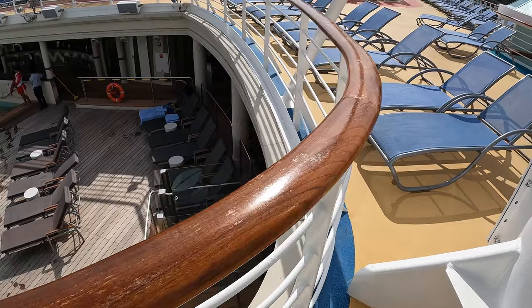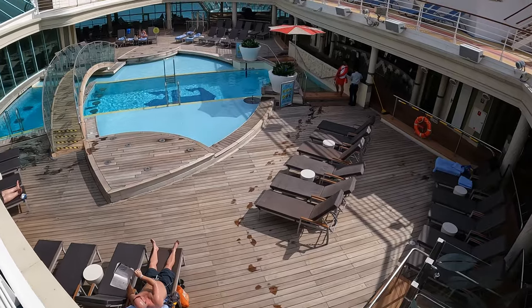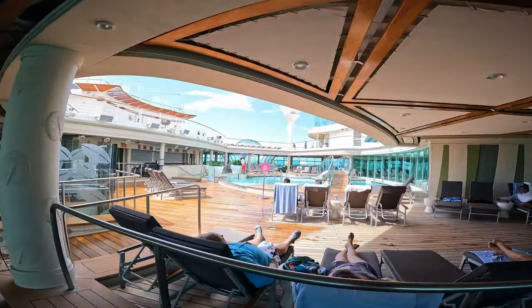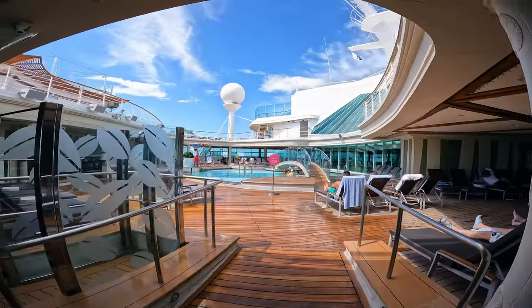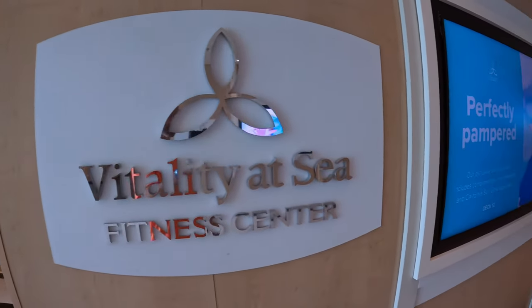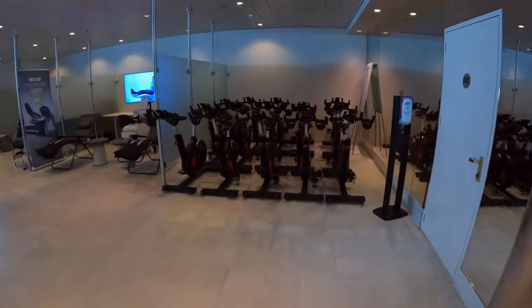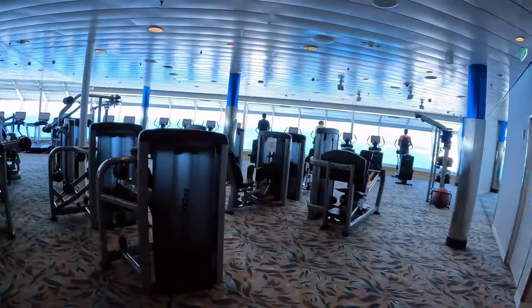The Solarium is an adult-only area with a pool and two cantilevered hot tubs that extend off the side of the ship. All the way forward on Deck 11 is the Vitality at Sea Fitness Center. Here you will find all the cardio and weight resistance equipment you need for a great workout. They also have exercise classes and health seminars here.